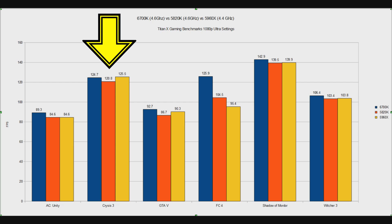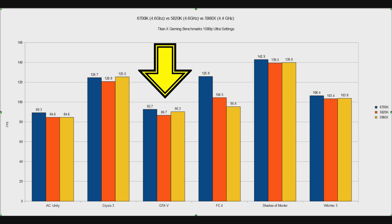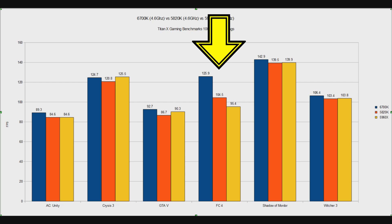In Crysis 3, we can see that the 5960X actually ekes out a very small win. One of the problems though is when you're up at 120 plus FPS anyway, you're not that far away from margin of error — there's only a couple of percent in there. In Grand Theft Auto 5, the Skylake CPU wins again, and the 8-core also does pretty well compared to the 5820K. However, in Far Cry 4, things get a little bit nuts: 126 frames per second for the 6700K compared to only 104.5 for the 5820K, and only 95.4 for the 5960X. When I see this happening in a benchmark, the first thing I think is there's something wrong with this benchmark.